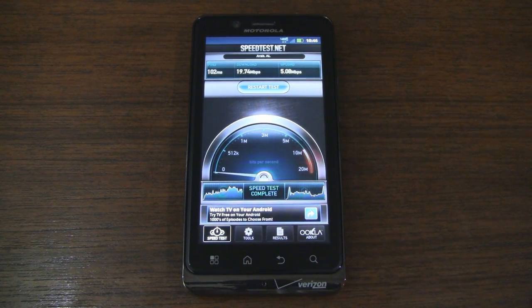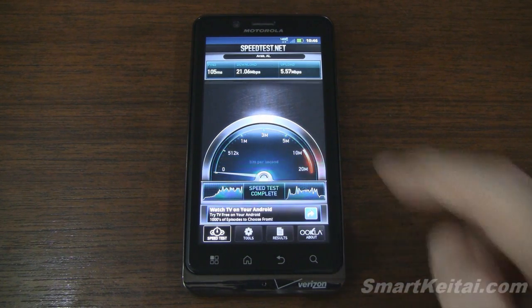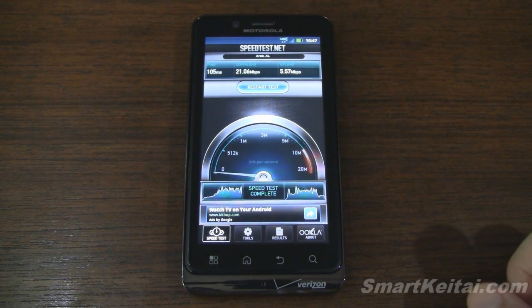We have the Droid Bionic and the speedtest.net application loaded up. We'll go ahead and run the test for the first time now. Keep in mind that speeds may vary depending on your location. Some markets don't even have LTE, but Verizon's 4G LTE network does cover over 160 million Americans, so it's pretty vast in its current state. First run is going pretty well — 21 megabits per second down. That's almost double what I have for my home internet connection, and 5.57 megabits per second up.